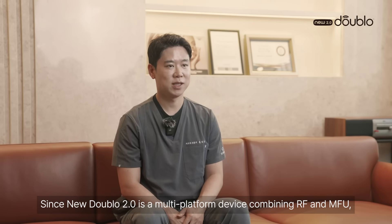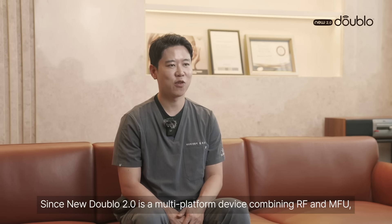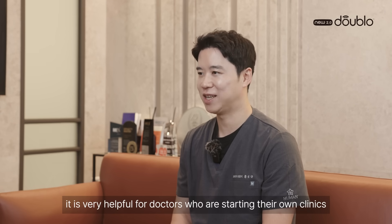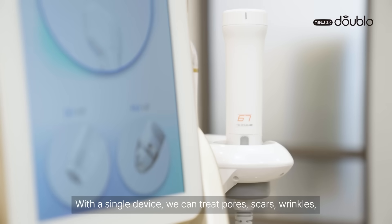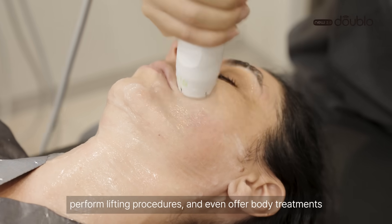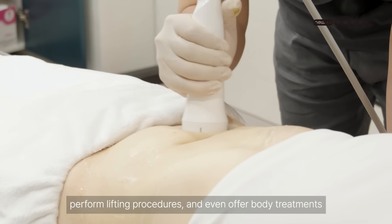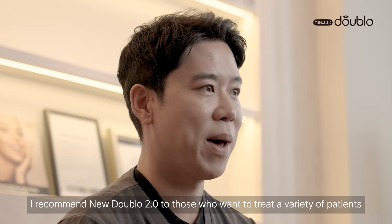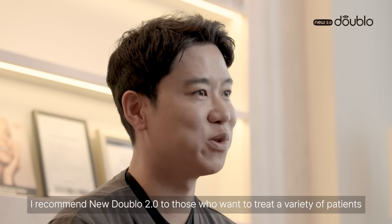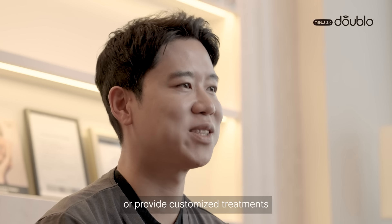Since Nu002 is a multi-platform device combining radio frequency and Micro Focus Ultrasound, it's very helpful for doctors who are starting their own clinics. With a single device, we can treat pores, scars, wrinkles, perform lifting procedures, and even above-body treatments. I recommend Nu002 to those who want to treat a varied patient base or provide customized treatments.